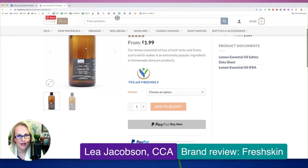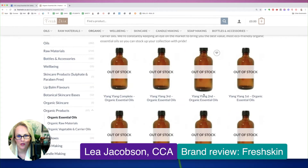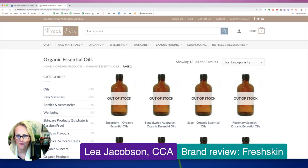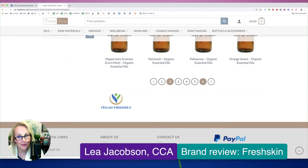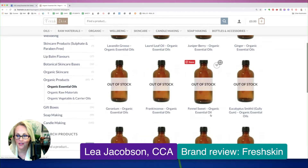Let's go ahead and look at essential oils — organic essential oils. Let's look at their page. Looks like they are out of stock on some of these, on a lot of these. Sort by ones that are actually in stock, perhaps? Looks like they are out of stock on a lot. Okay, well that's okay, because I can still check out the safety.